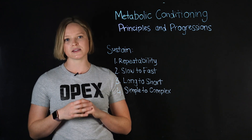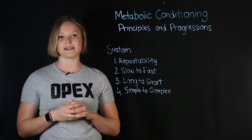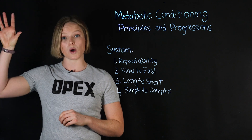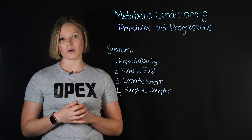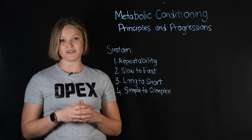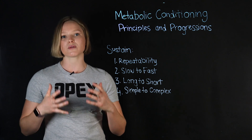Principle number two is slow to fast. When thinking about long-term progression of Metcons within the OPEX Sustain framework, we want to start clients with slower efforts and progress them to faster efforts over time. This helps them build a great base and develop the important pacing skills they need to make sure more powerful efforts remain sustainable.